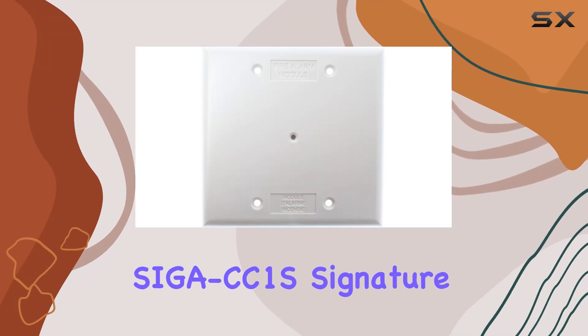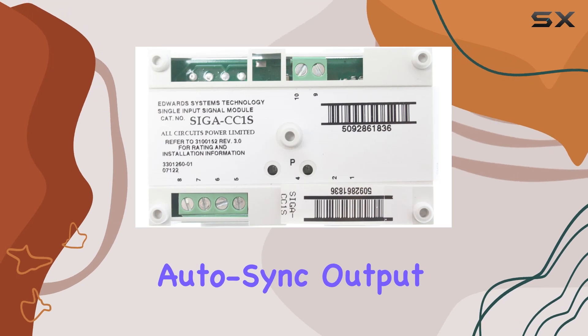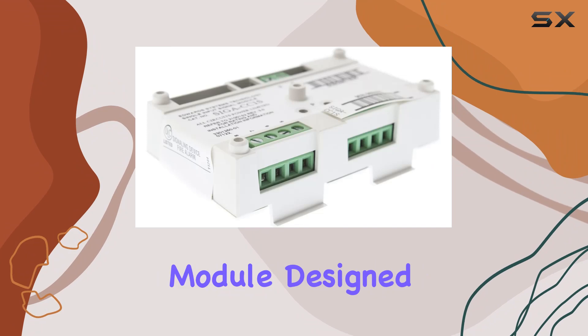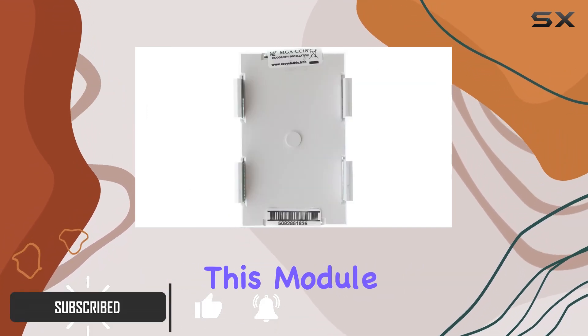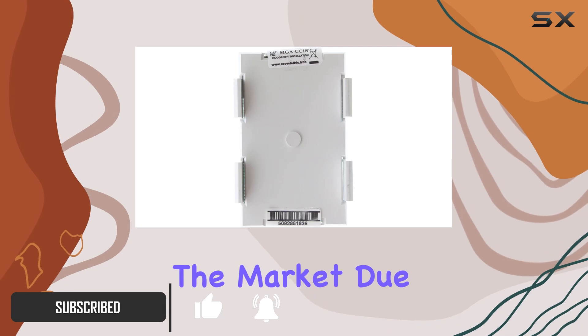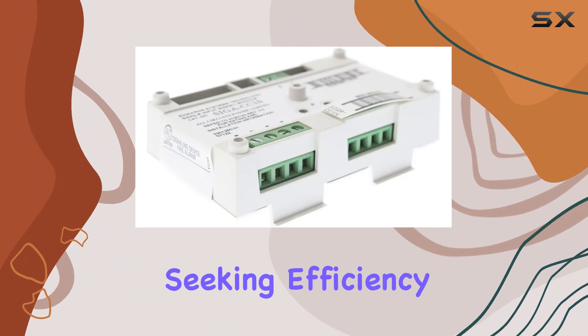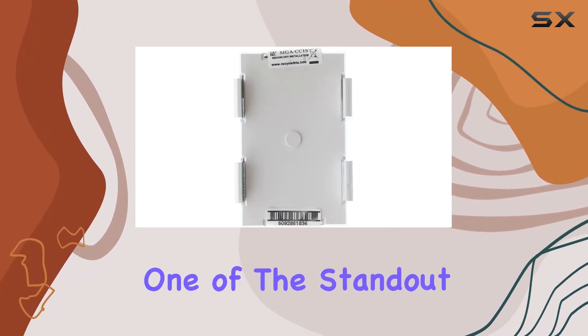The EST Edwards SIGA CC1S Signature Series Intelligent Auto-Sync Output Module is a highly reliable and advanced synchronization module designed to ensure the optimal performance of your fire alarm system. This module stands out in the market due to its intelligent auto-sync capabilities, making it a top choice for professionals seeking efficiency and reliability in fire safety solutions.